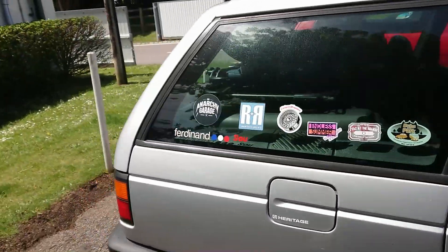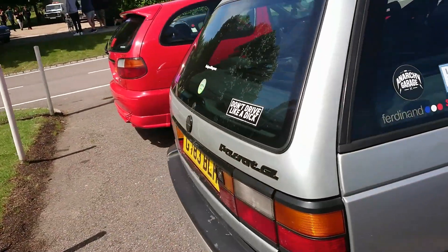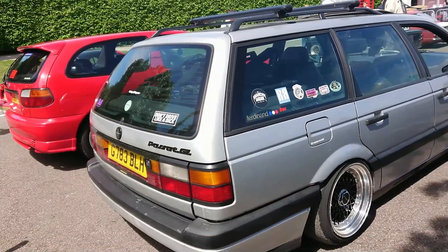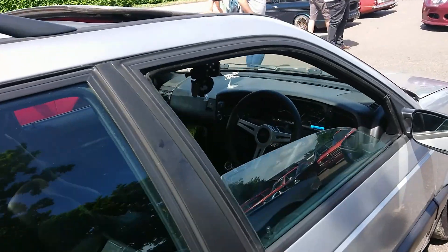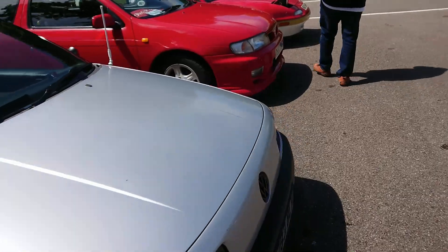Another ski-nose Passat — Passat GL, quite an early one. 1989-90 registration. You just don't see those anymore, do you?